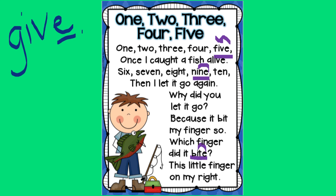One, two, three, four, five. Once I caught a fish alive. Six, seven, eight, nine, ten. Then I let it go again.